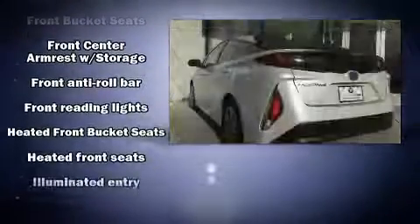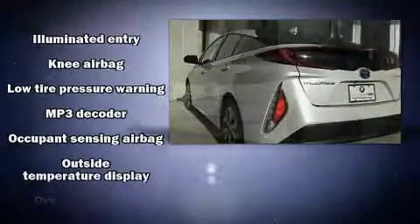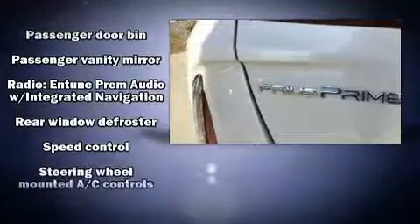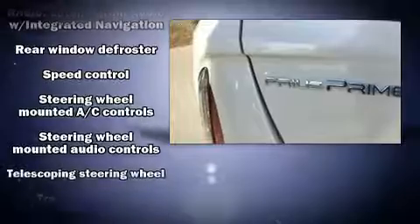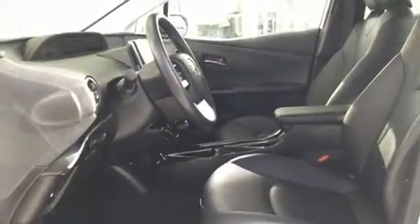Toyota also prioritized safety and security by including dual front impact airbags, traction control, anti-whiplash front head restraints, and four-wheel disc brakes with ABS. Electronic stability control ensures solid grip atop the road surface, no matter how challenging the driving conditions.